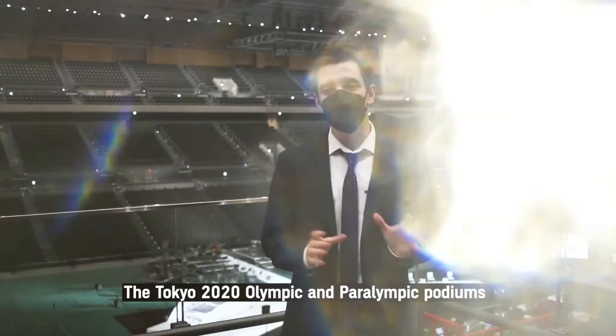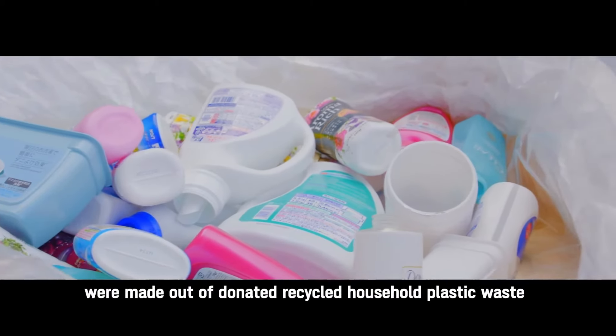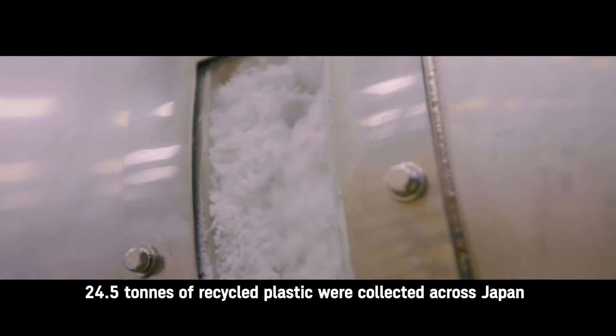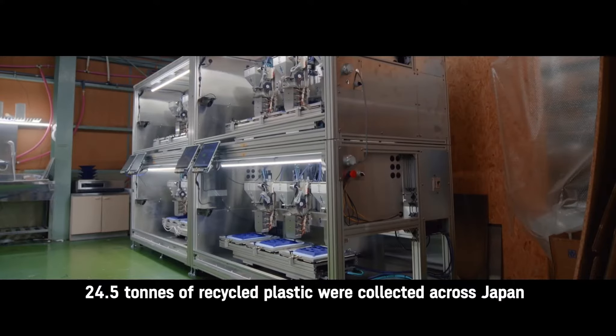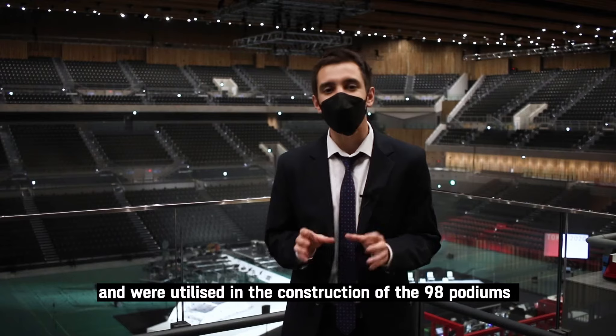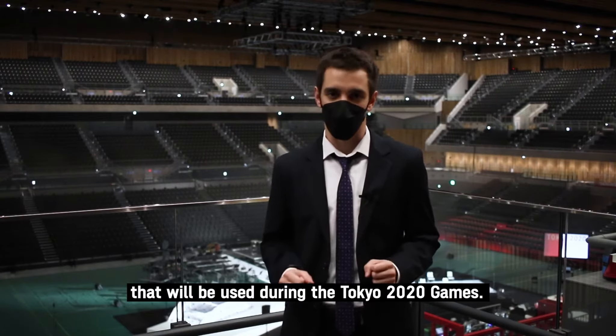The Tokyo 2020 Olympic and Paralympic podiums were made out of donated recycled household plastic waste and were created using 3D printer technology. 24.5 tons of recycled plastic were collected across Japan and were utilized in the construction of the 98 podiums that will be used during the Tokyo 2020 Games.